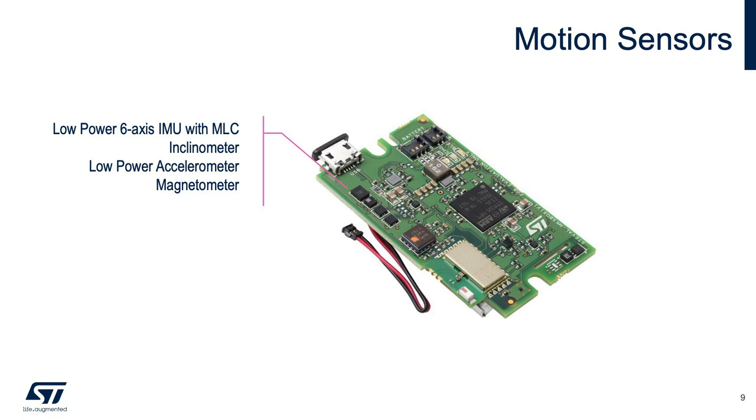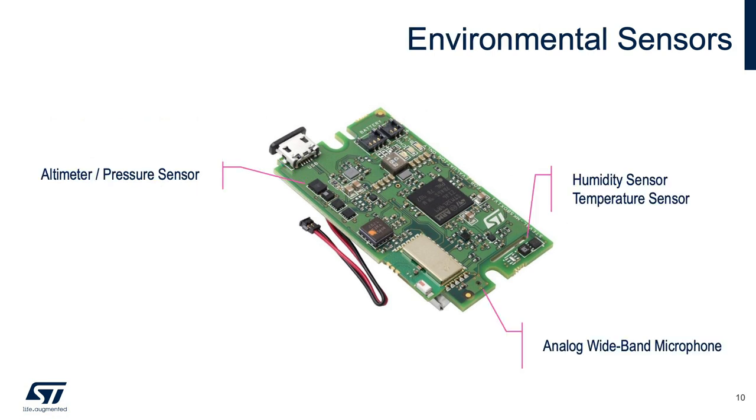From a motion sensor perspective, the SensorTile.box includes a low-power six-axis IMU with machine learning core, a stand-alone inclinometer, an ultra-low-power accelerometer, and a stand-alone magnetometer. From the environmental sensor side, it features a temperature and humidity sensor combo, a stand-alone digital temperature sensor, an absolute pressure sensor ideal for altimeter applications, and an analog wideband microphone on board.